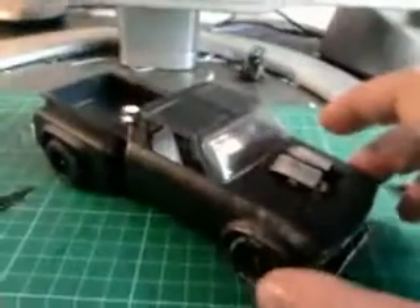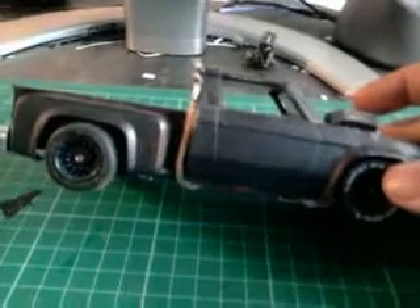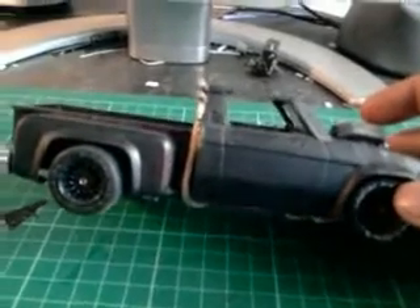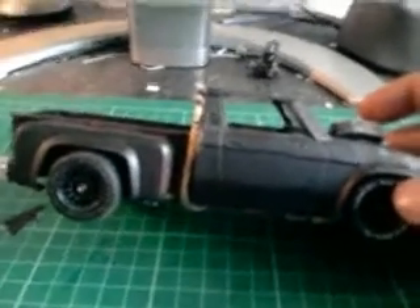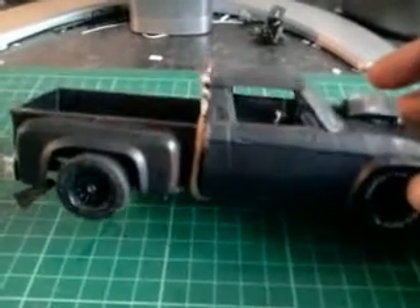Can't actually remember what this kit was called originally. I think it was by MPC — I think it was a love machine or a love buggy, something like that, love wagon. I've built a lot of models since then and I've had this one quite a while in my parts bin.